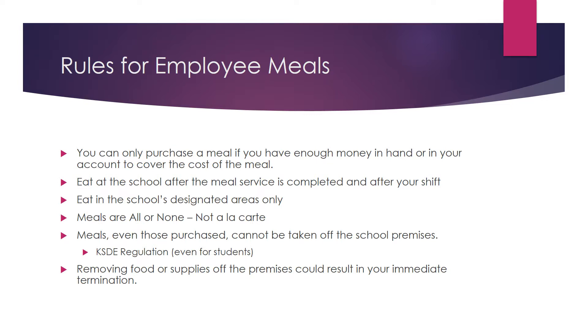Meals are all or none. If you want a cookie, you must still purchase and pay for the entire meal. We do not sell food items a la carte other than milk.